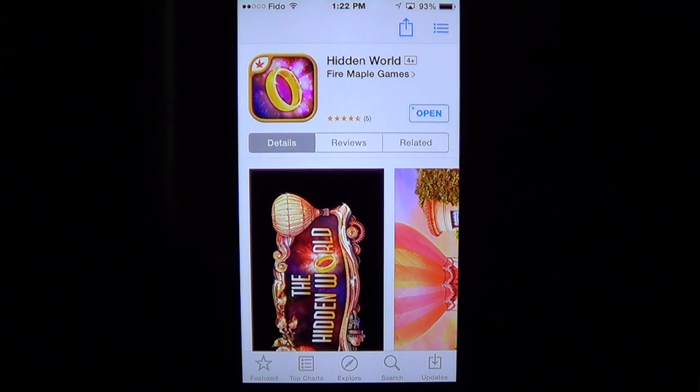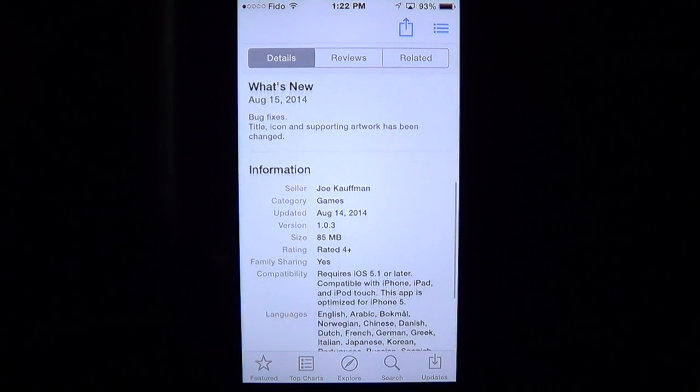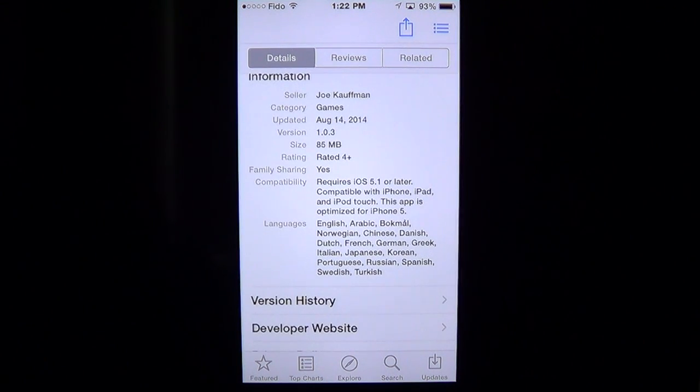It's an adventure game, and actually a series of adventure games. Fire Maple Games has several adventure games — I've actually reviewed another one called The Secret of Grizzly Manor. This is Hidden World by Fire Maple Games. It is an 85 megabyte download, requires iOS 5.1 or later, and is compatible with the iPhone, iPad, and iPod Touch.